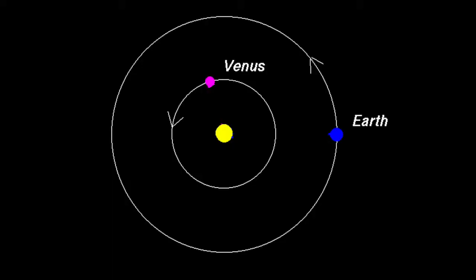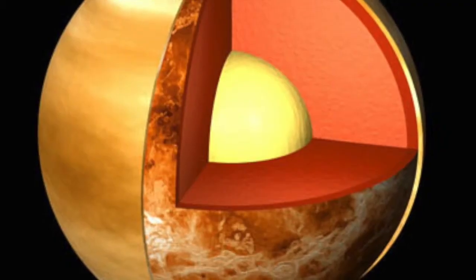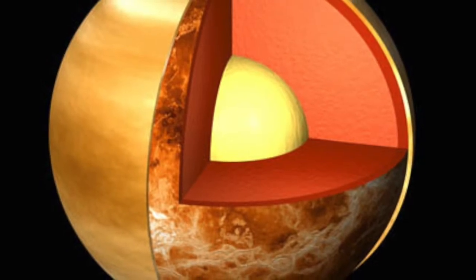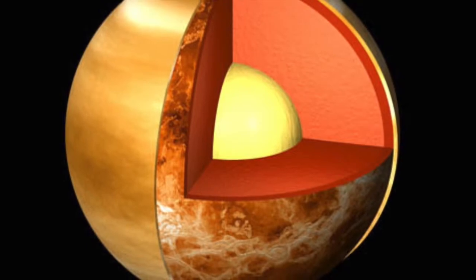Venus orbits the Sun every 225 Earth days, and there are roughly two Venusian days per Venusian year. One Venusian day is equivalent to 116.8 Earth days. The pressure on Venus is 92 times that of Earth's. Its equatorial radius is 2,110 miles, about half the size of Earth. Its age is roughly 4.5 billion years and its density is 3.9 g/cc. Its core is made of iron, nickel, and sulfur, the mantle is made of silicate rock, and the crust is mostly iron-rich basaltic rock similar to Earth.